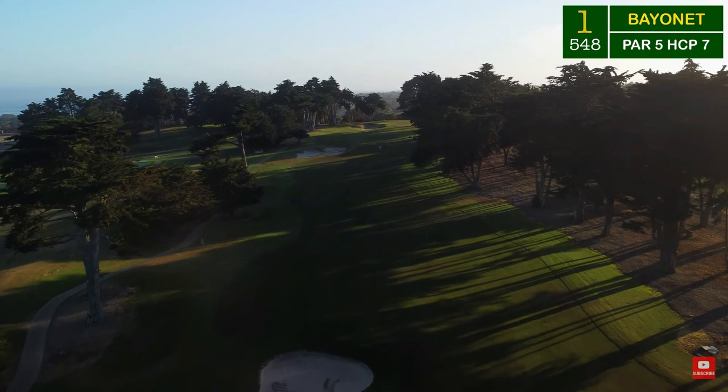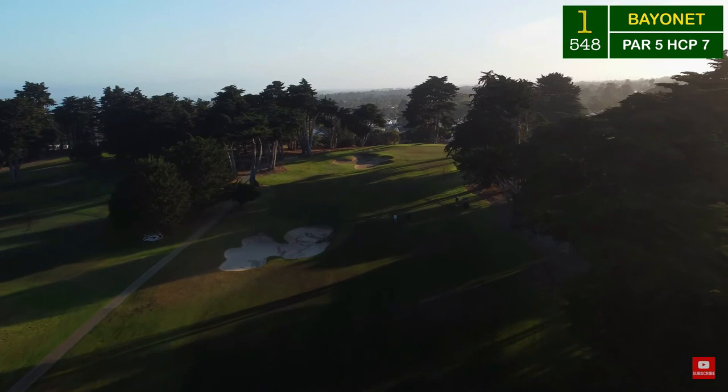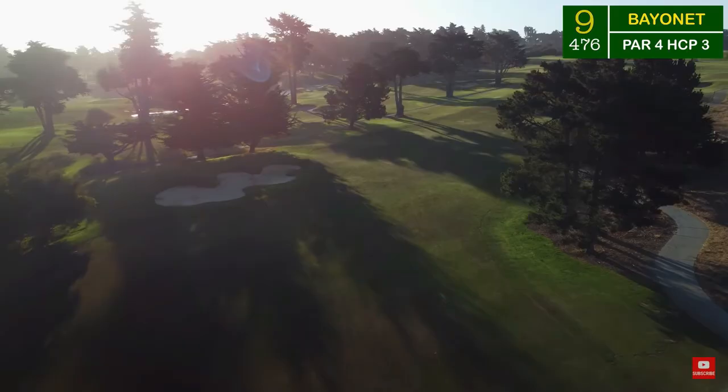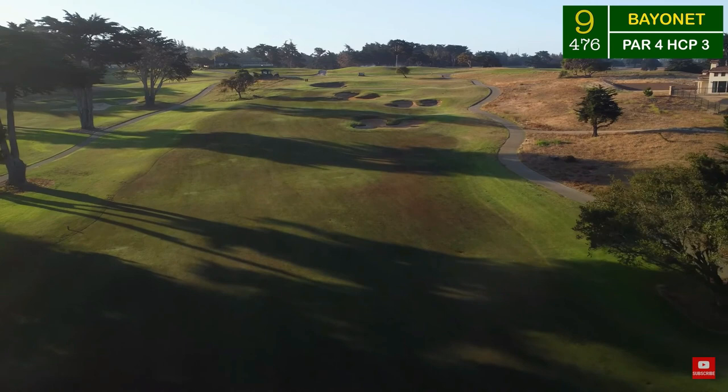The uphill dogleg-right 476-yard par 4 ninth hole exemplifies the course's significant challenge. Black Horse is a 7,024-yard par 72 layout featuring sweeping vistas of the Pacific and is highlighted by fescue-framed fairways, bunkers with distinctive serrated edges, and slickly contoured greens. The par 3 15th, created during the renovation, faces the bay and is sure to emerge as one of the great holes on the entire peninsula.